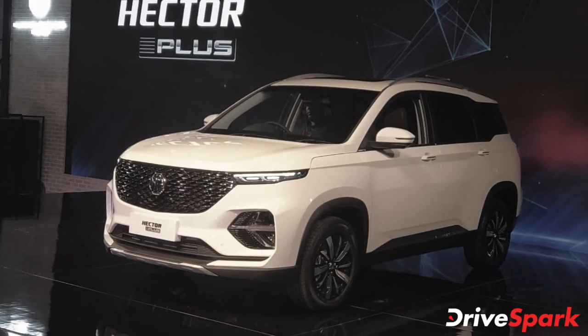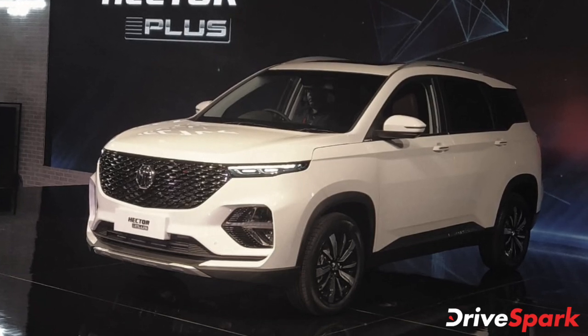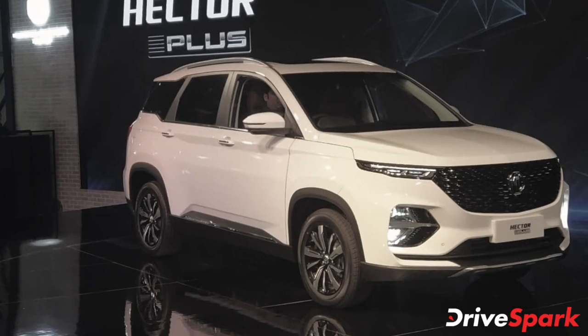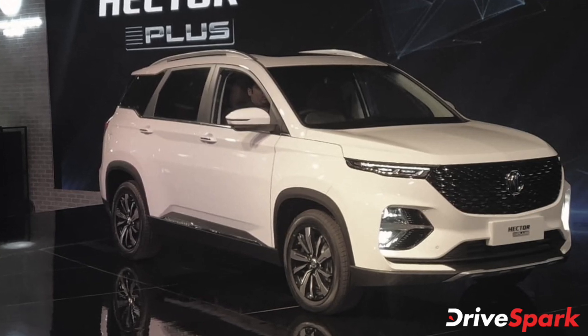The MG Hector Plus was first showcased at the 2020 Auto Expo and was initially expected to launch in India in April. Due to the COVID-19 pandemic, not only this but a lot of launches were delayed. However, MG is ready to introduce its third model, the Hector Plus, in the Indian market by next month.